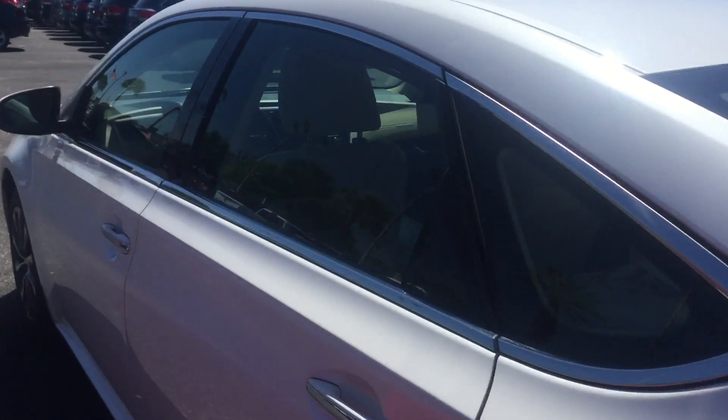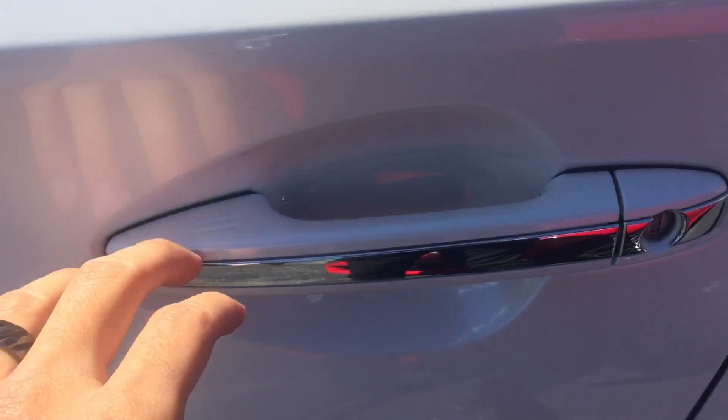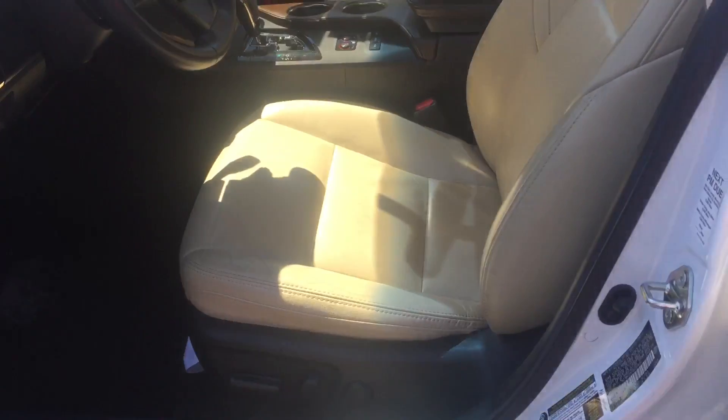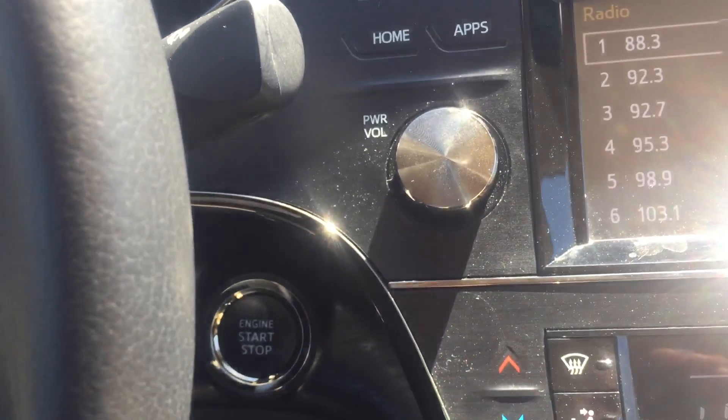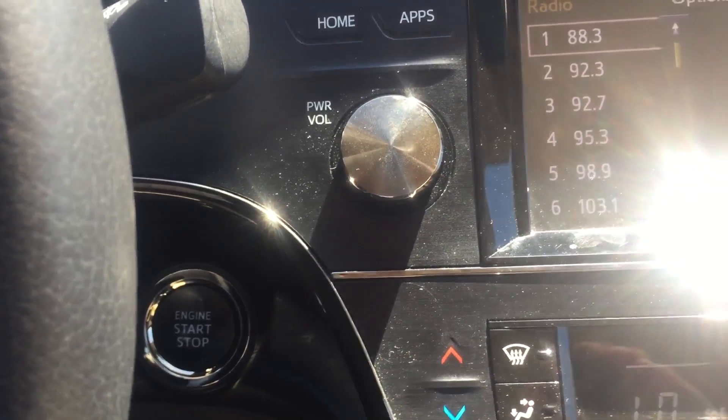I do thank you for the opportunity, sir. Let's go over some of the features. As you can see, you have keyless entry and fully adjusted power seats. The keyless entry is paired with push-button start, so the key never has to leave your pocket.